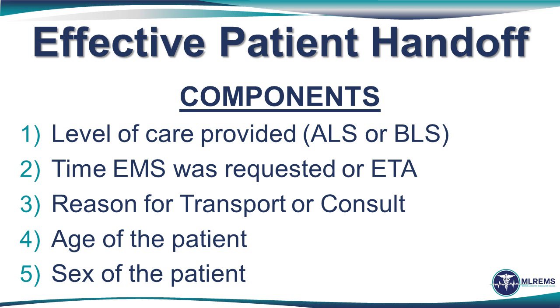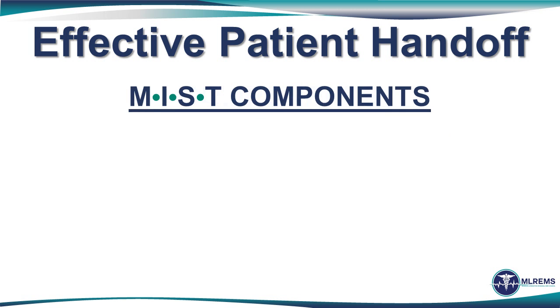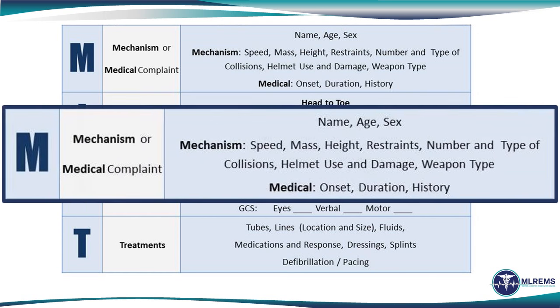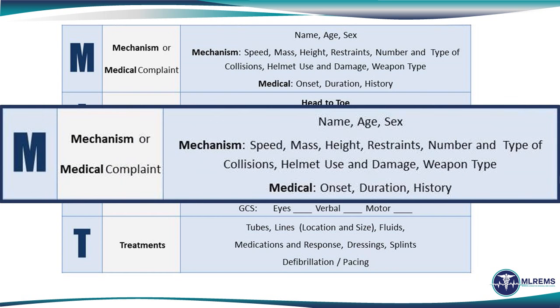The next two items are the simple demographics — the age and gender of the patient. The last four components are comprised of the MIST mnemonic and strive to identify the 'what' of the handoff communication. The M of the MIST mnemonic includes the mechanism or medical complaint. In the case of trauma, one would want to report the mechanism — whether that be a motor vehicle accident, the location in the vehicle, if it was a pedestrian struck at what speed, if it was blunt or penetrating injuries, the type of weapons used. If it was a medical complaint, we would want to know in brief the onset, the duration, or the history of that presentation.